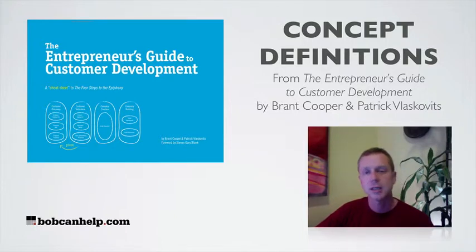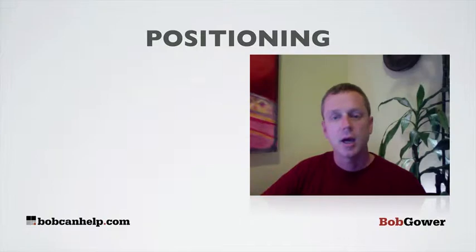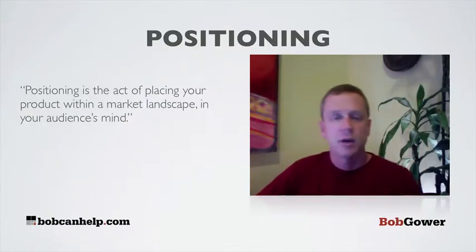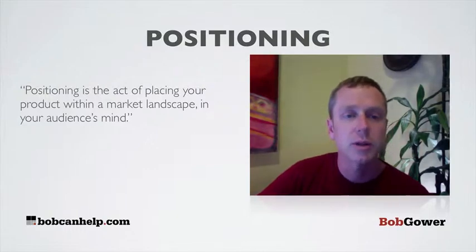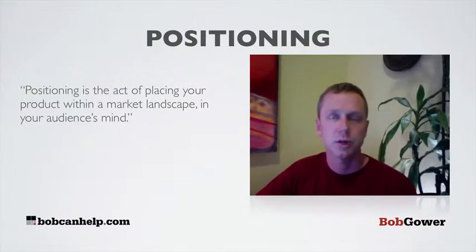Today I'm going to introduce you to one of the concepts inside the book, which is positioning. Positioning comes to us really from Geoffrey Moore from his Crossing the Chasm. It's a marketing idea — positioning is the act of placing your product within the market landscape in your audience's mind. It's the idea of figuring out what sort of mind share you occupy for your customer. Are you the price leader? Are you the quality leader? Are you the cheap high quality thing or the expensive high quality thing?